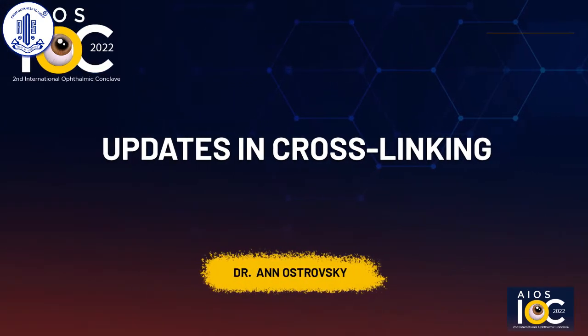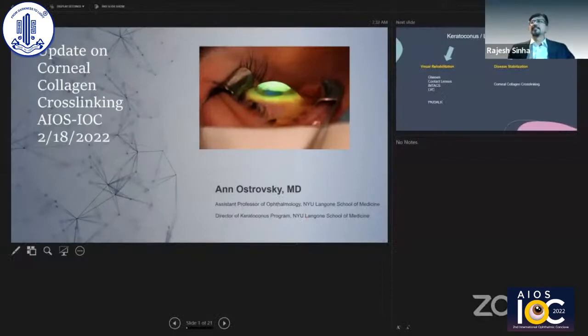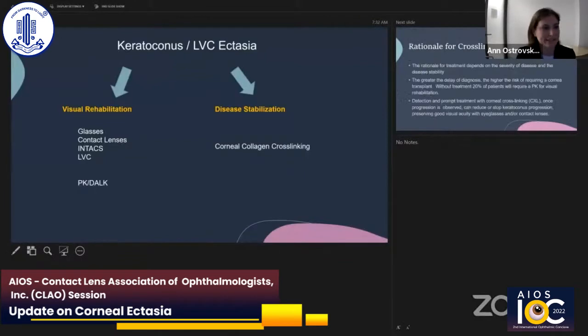To begin the scientific session, the first speaker will be Dr. Anne Ostrowski, who will be talking about updates in cross-linking. Good morning, thank you so much for having me come here and speak. I will be speaking about an update on corneal collagen cross-linking.